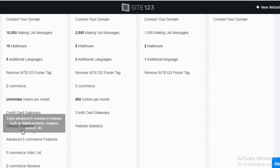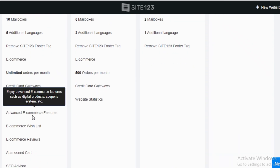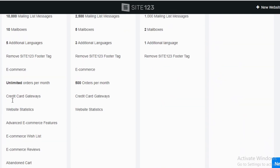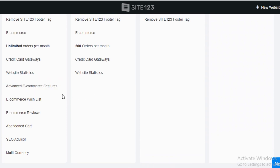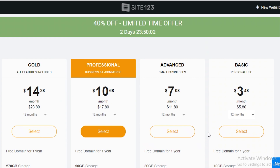There is also a Gold version featuring credit card gateways, web statistics, advanced e-commerce features including NFTs and a coupon system. You also get multi-currency support for shipping abroad, abandoned cart reminders, e-commerce reviews, wishlist functionality, and an SEO advisor. That was a general overview of Site123's plans.